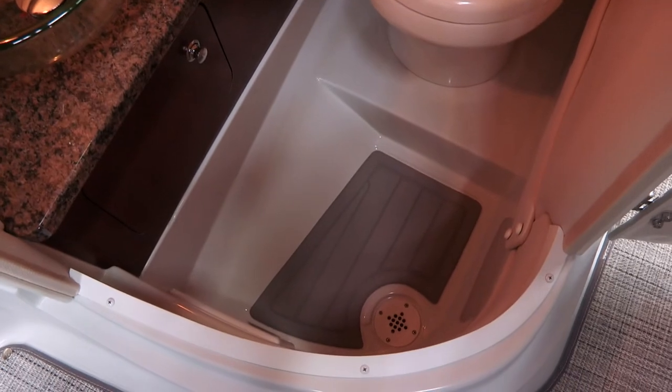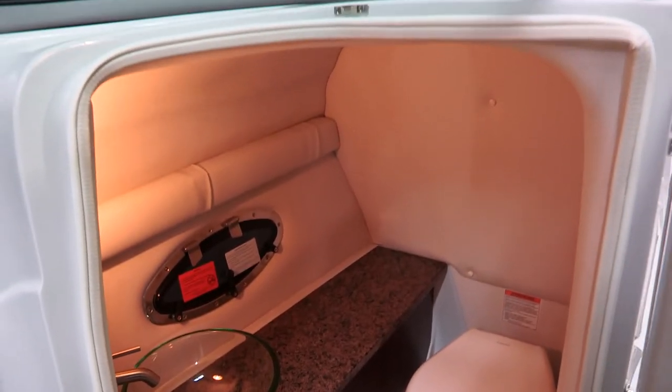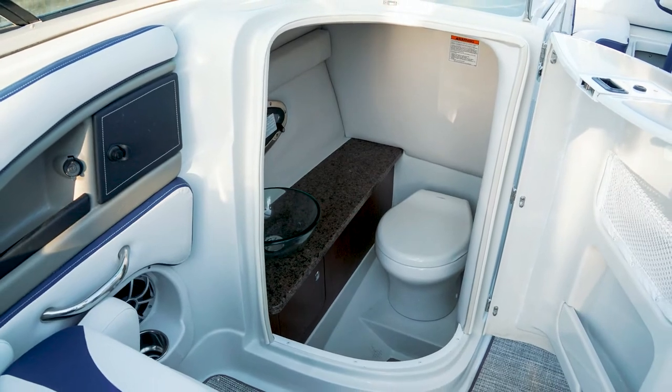You have a soft-touch mat to step down on that's a non-slip surface, an electric flush marine-grade porcelain toilet, and the head compartment is large enough to use as a functional changing area. We deliver a high-quality product and great layout without compromising or sacrificing the head compartment or its functionality.